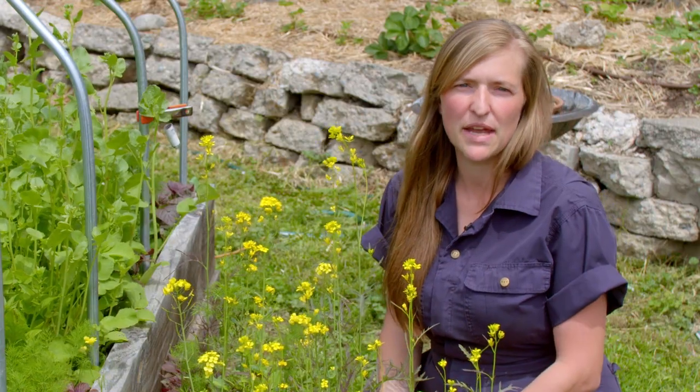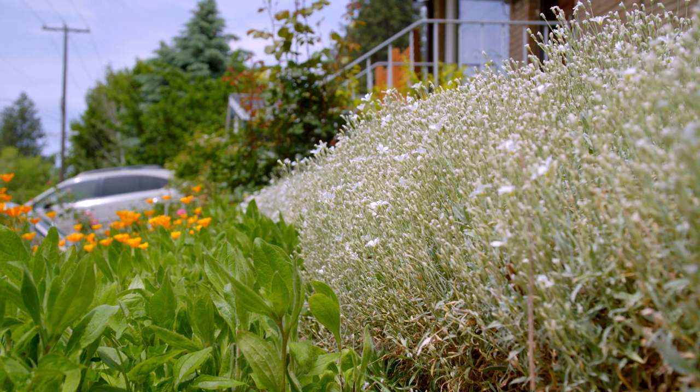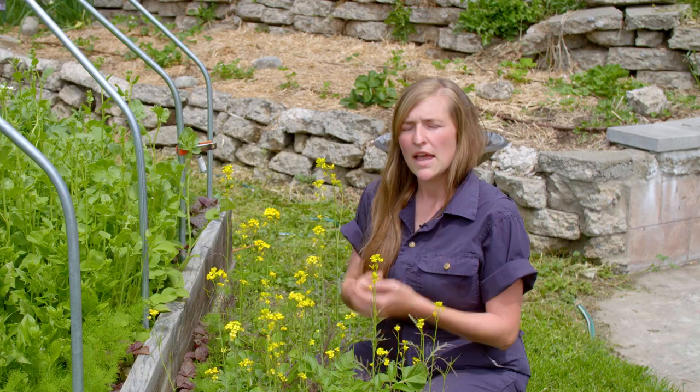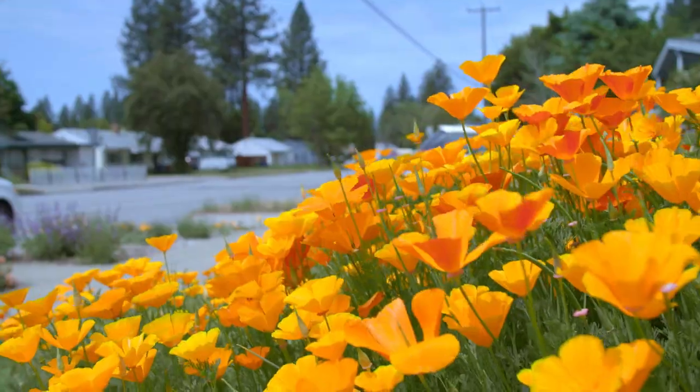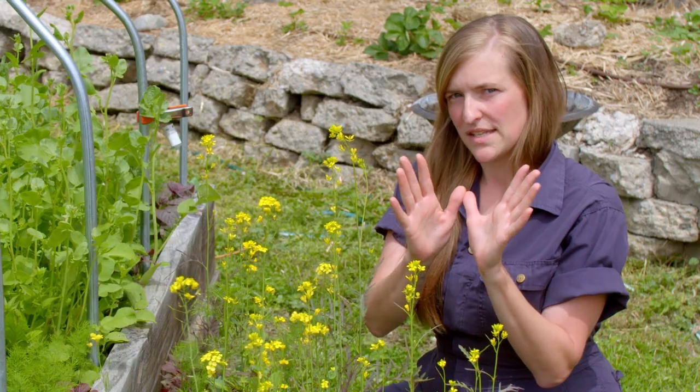Sunflowers come to mind because they're really tall, and so those will bring in birds, and the bees will go up to eat those too. However, growing different shapes is important too. If you grow an umbel-shaped flower, which is like an upside-down umbrella, those are what swallowtails like to eat.